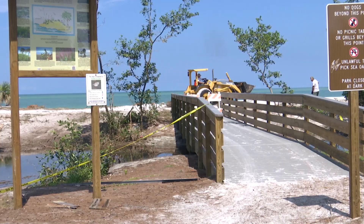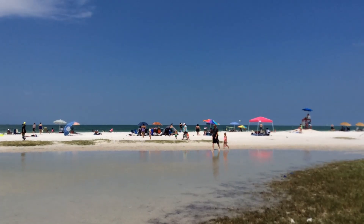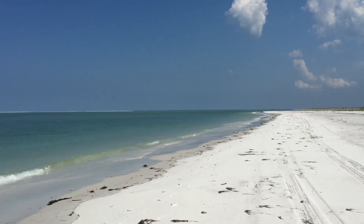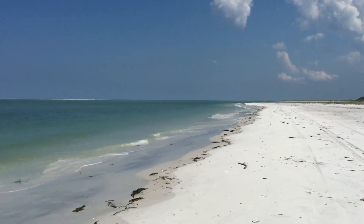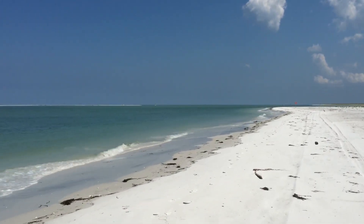With Australian pines and other exotic plants cleared from the park, Fort DeSoto's pristine natural environment will be able to thrive for years to come, so that future visitors can enjoy the unspoiled beauty of one of America's best beaches. I'm Josh Boatwright, Inside Pinellas.